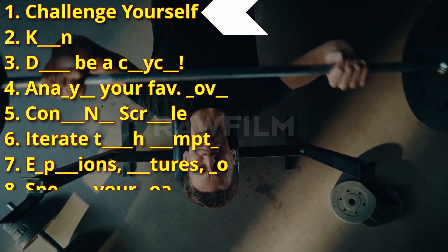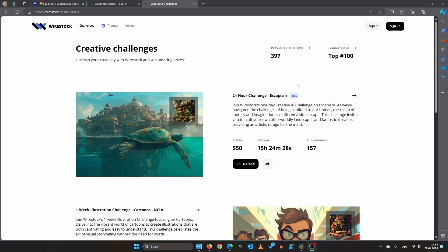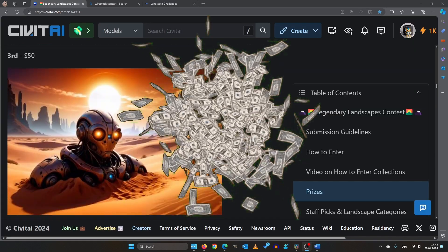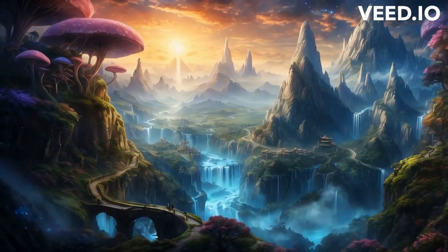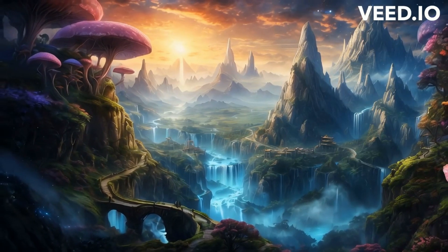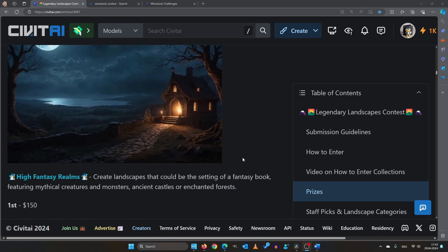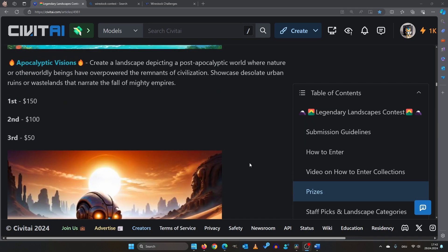Step 1: Challenge yourself — join a contest. Platforms like Civit AI and Wirestock host contests regularly, and you can win prize money. Civit AI, for example, recently hosted the Legendary Landscape contest, which has now concluded. The prize money ranged from $50 to $150 US dollars per category. That's real money for your art.